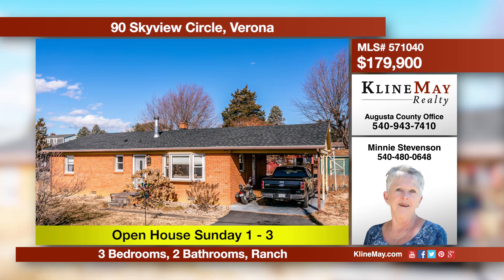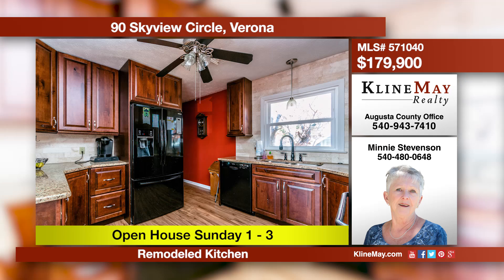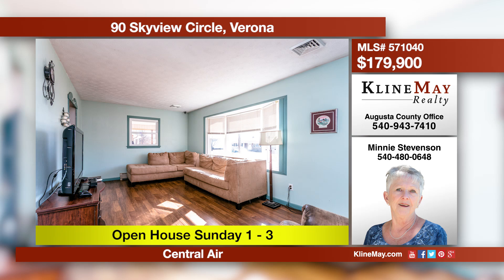This home offers the convenience of one-level living and plenty of space with a family room and master bedroom addition. The patio is perfect for entertaining beside the fire pit on crisp evenings. Upgrades include central air and a new roof. Call Minnie Stephenson to schedule your personal tour.